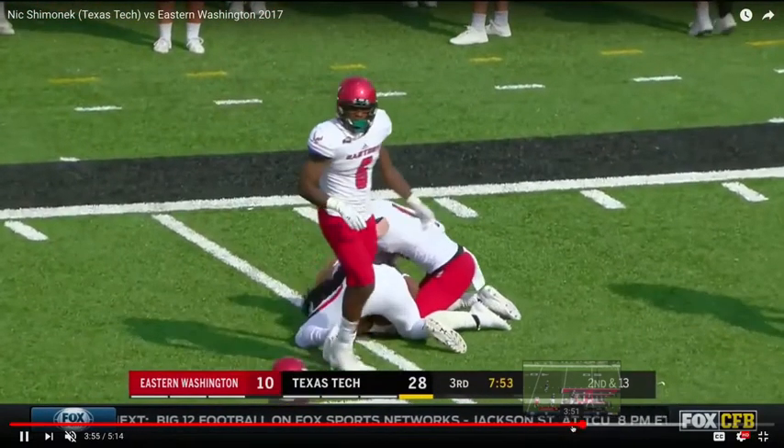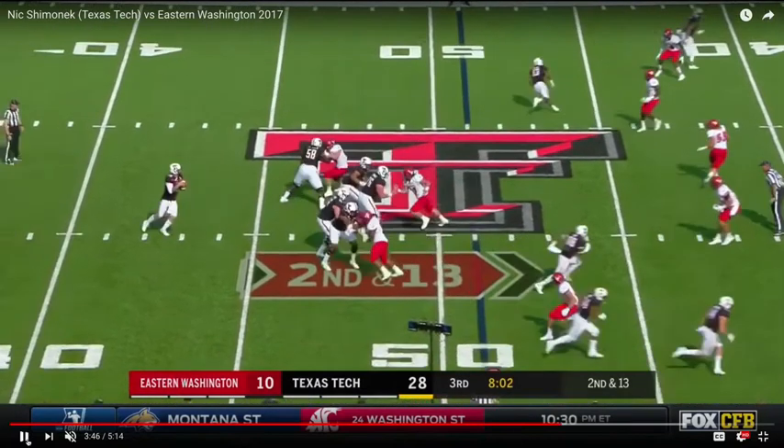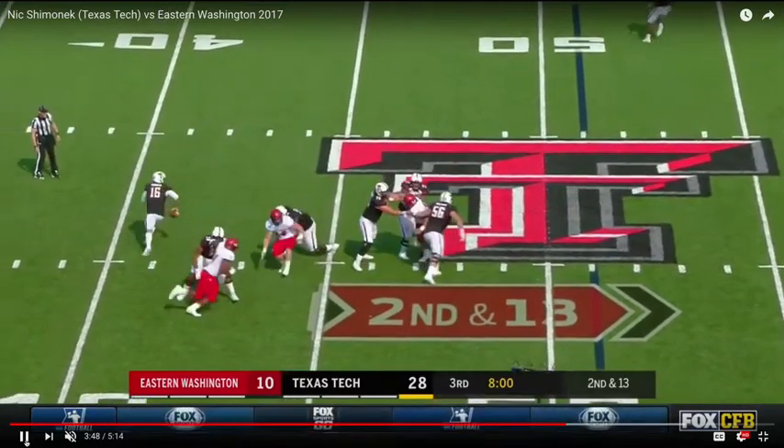As we rewind it back, we initially see the interior pressure — the inside interior pressure. Shimanek's going to initially set up with his eyes going down the middle of the field, possibly to the right, and then he's going to feel and see this pressure coming in. In a very efficient manner, he spins out of it.